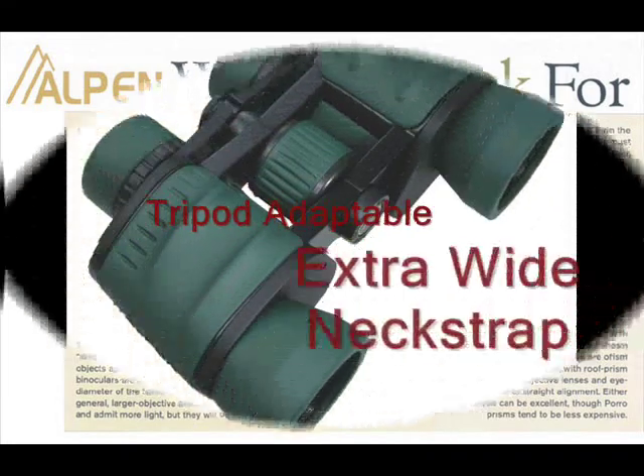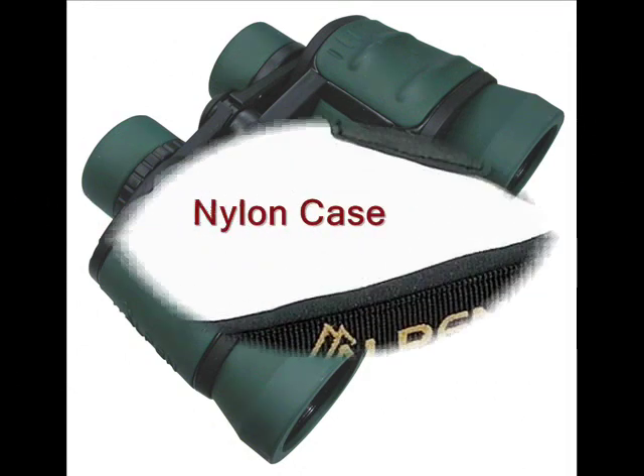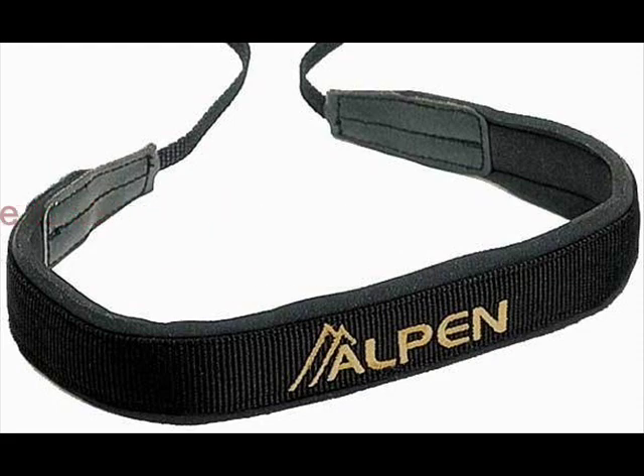Additional features include multi-coated lens, 30 oz net weight, tripod adaptable, extra-wide neck strap, and a nylon case.